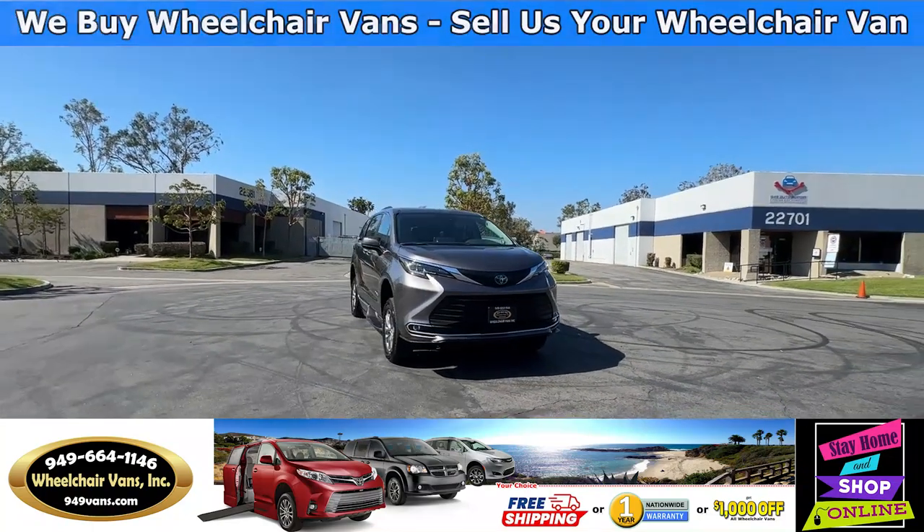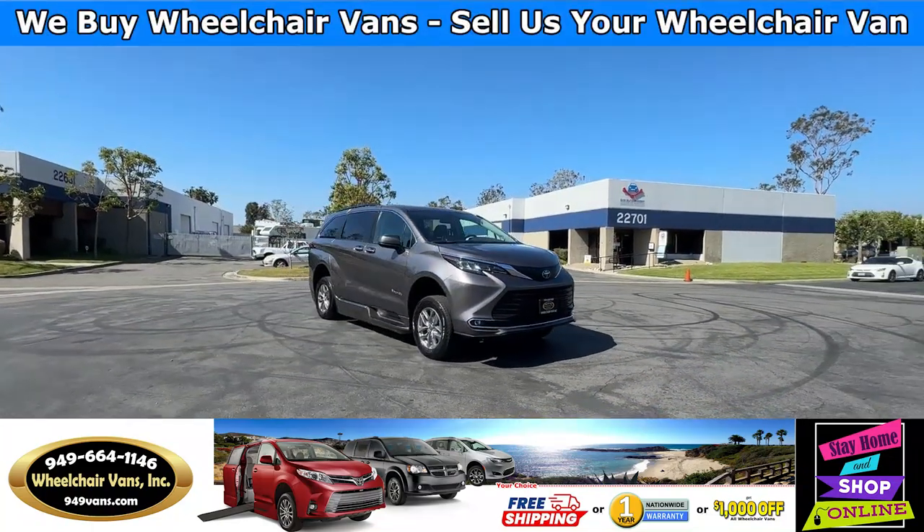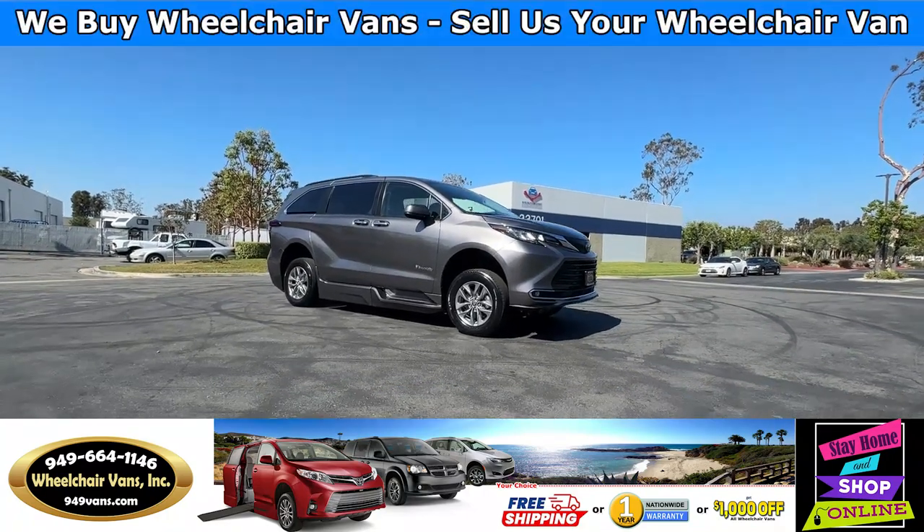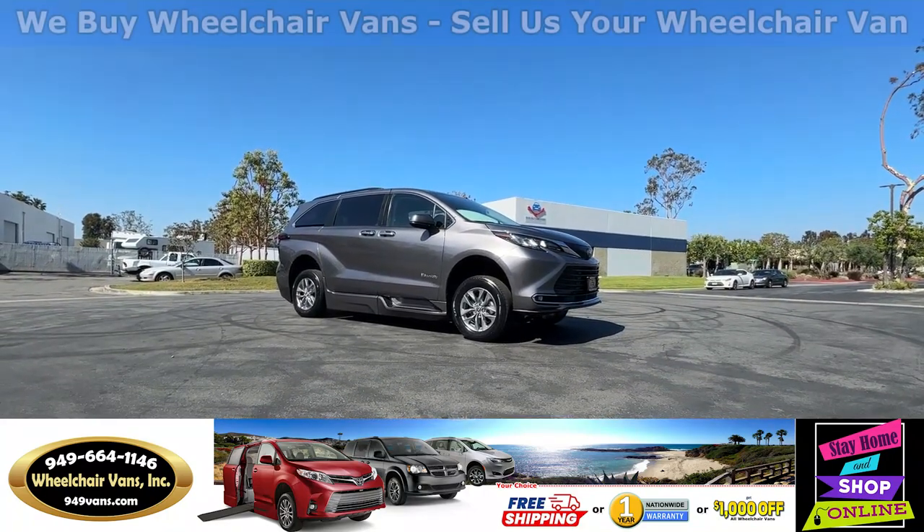Hello and welcome to Wheelchair Vans Inc. Today I'll be going over a 2022 Toyota Sienna XLE equipped with the BraunAbility Power Foldout Ramp.